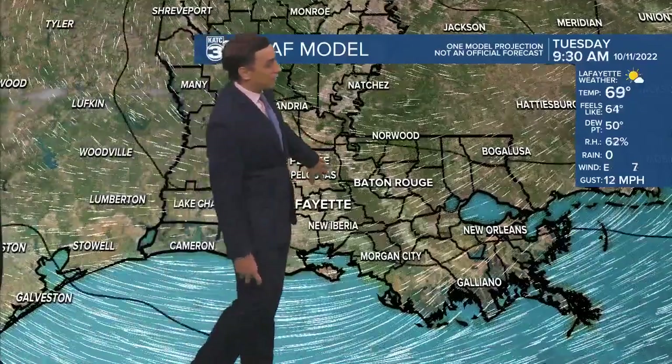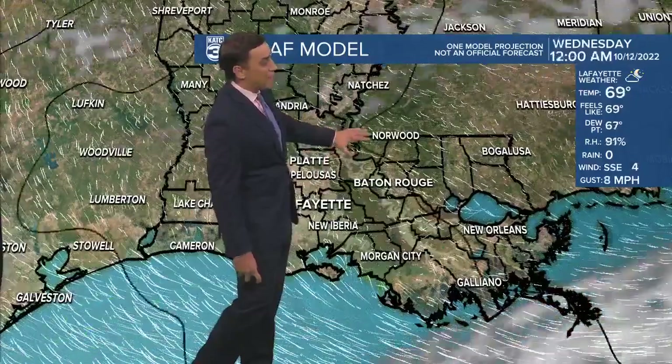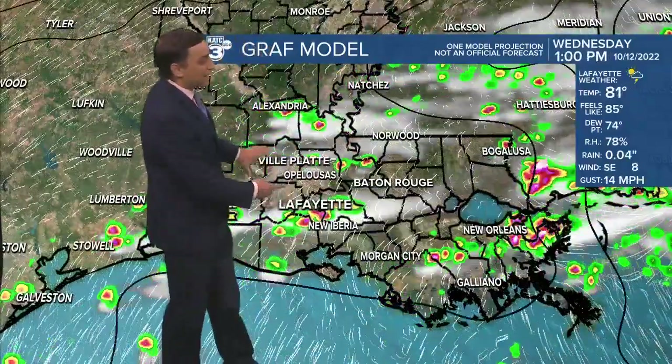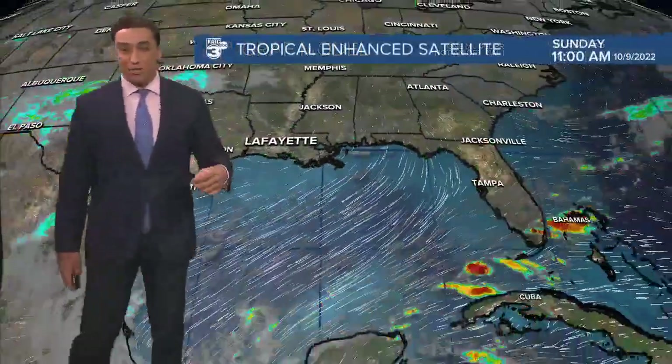Mid to upper 50s first thing Tuesday morning, and then lots of sunshine Tuesday afternoon with readings once again pushing the mid 80s. But then here we go into Wednesday — that slightly better chance of some scattered showers and storms, primetime midday hours into the afternoon.